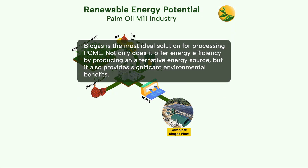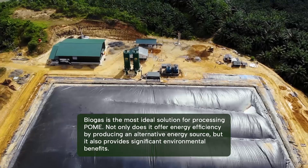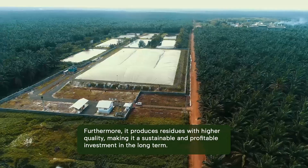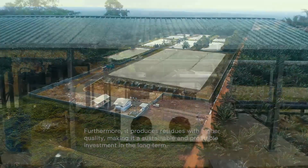Biogas is the most ideal solution for processing POME. Not only does it offer energy efficiency by producing an alternative energy source, but it also provides significant environmental benefits. Furthermore, it produces residues with higher quality, making it a sustainable and profitable investment in the long term.